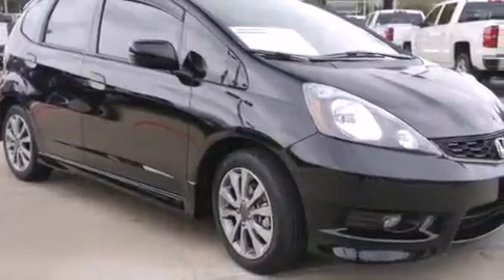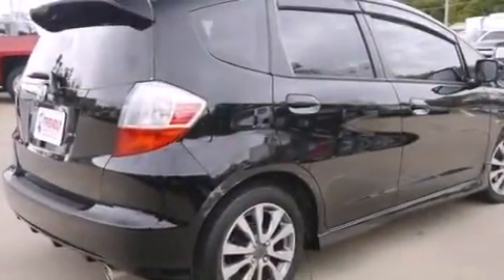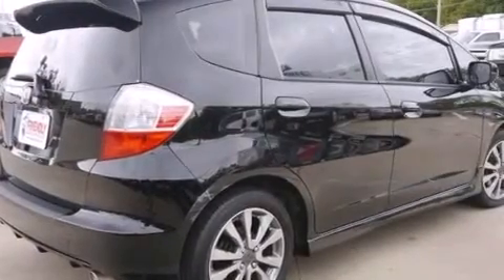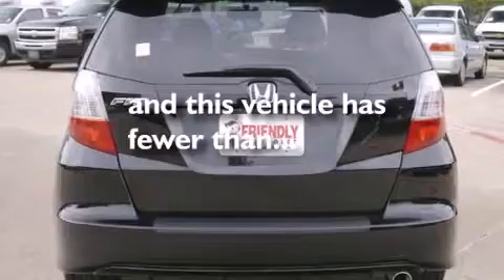Features include a low tire pressure indicator, alloy wheels, cruise control, front and rear floor mats, front multi-stage airbags, latch-ready child seat anchors, air conditioning, full power accessories, a rear window defroster, and this vehicle has less than 8,000 miles.